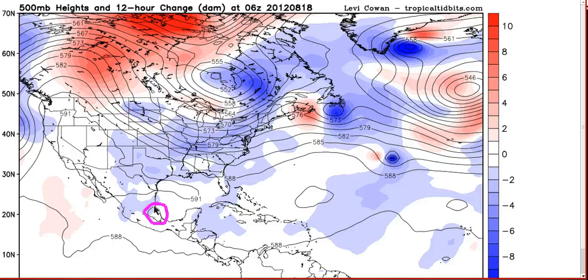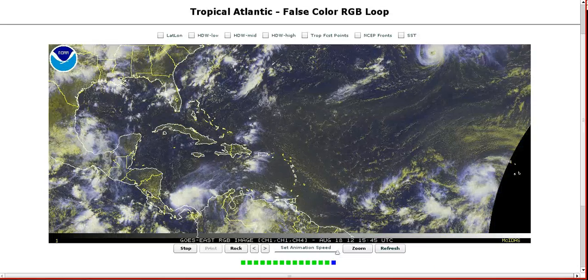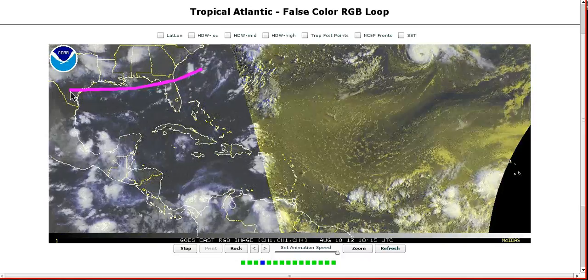Here's Helene's depression in the height field, and this is going to get drawn north as the ridge over the western Gulf weakens. A part of this will remain inland, but the part that remains over the water may get pulled north or northeastward. We have this frontal boundary coming down that's going to drape over the northern Gulf and may bring a piece of this northeast.